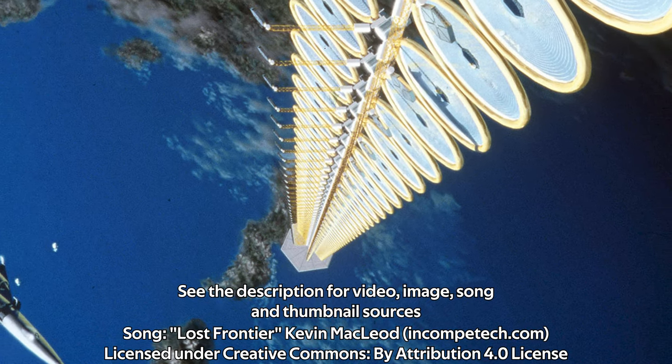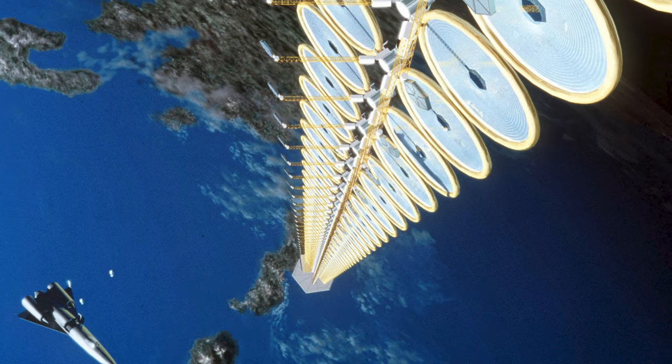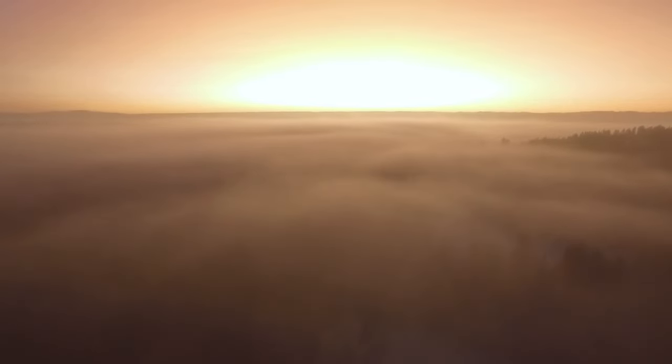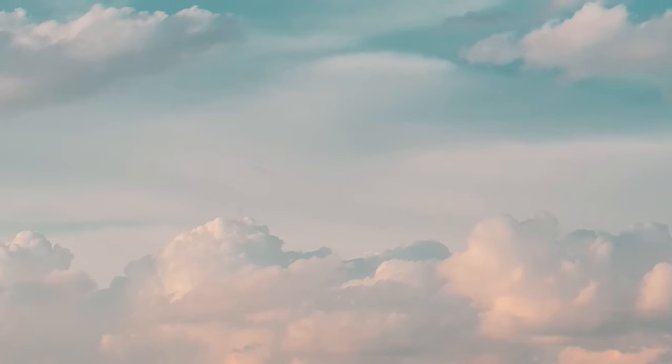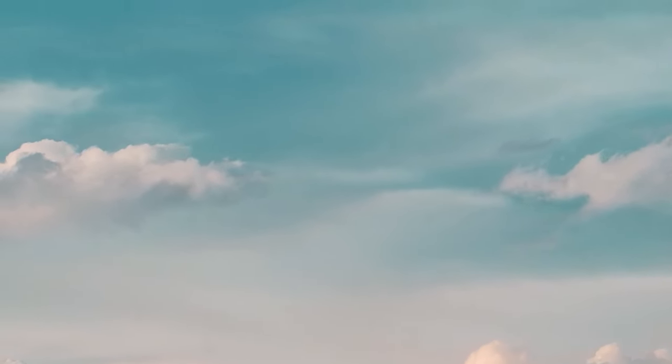An elevator to space sounds like something out of a cartoon, but the concept is much closer to reality than most may realise. Imagine being able to afford to send one kilogram of stuff into space for just $200. This is the fantastic promise of a space elevator — a revolution in exploration, transport and colonisation.